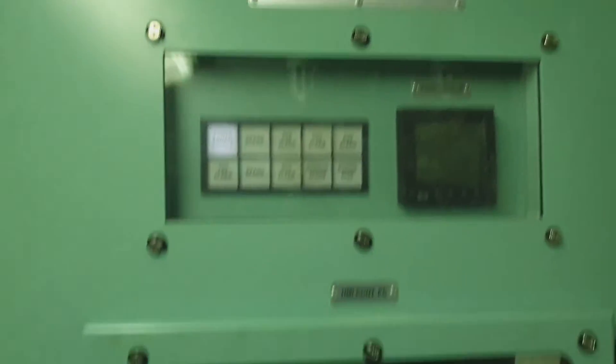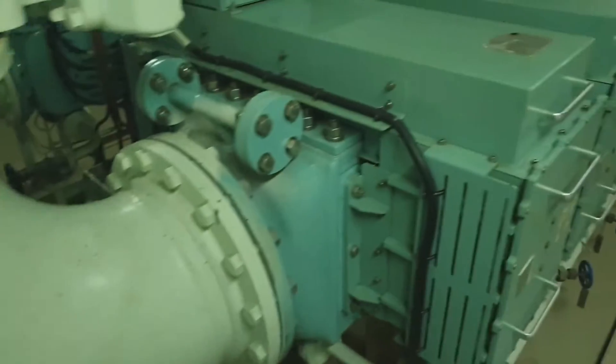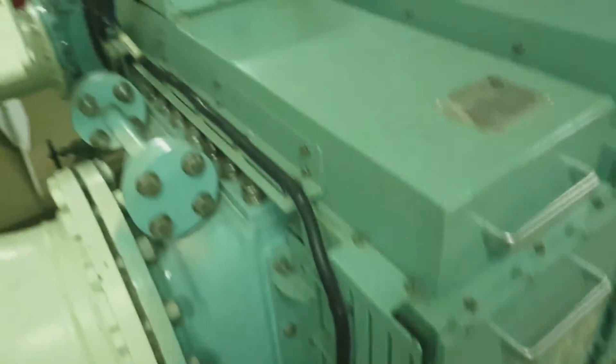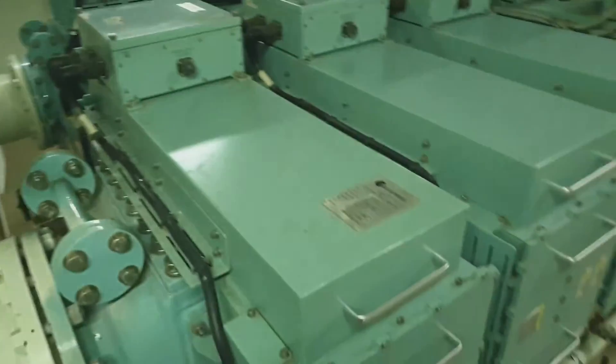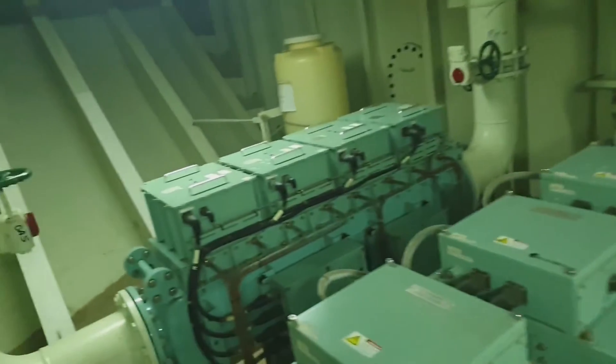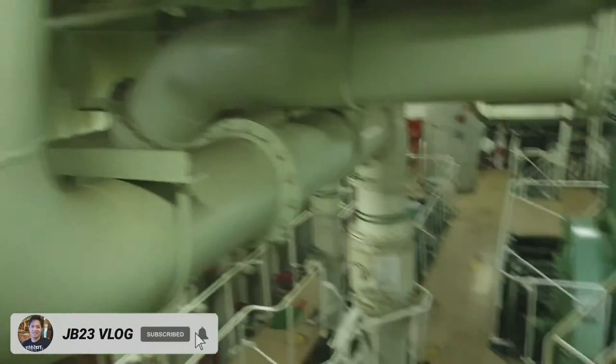I'm going up to the ballast water treatment system. This is the ECS treatment system — there are two separate units for the ballast water treatment system. This is in compliance with the BWMC Annex.